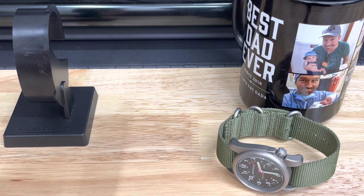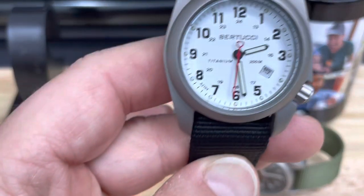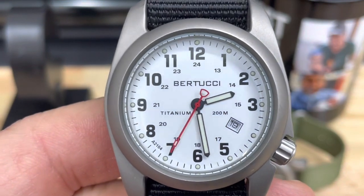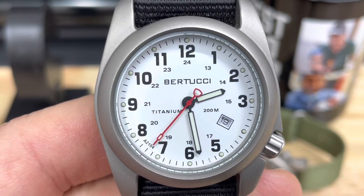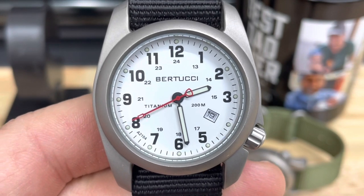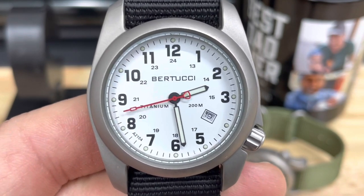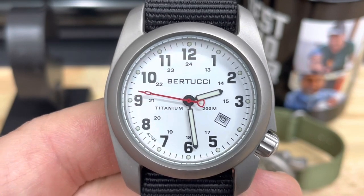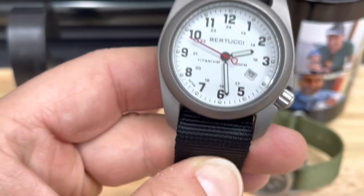I got this one a couple years ago, and the black one down there is one of my first ever watches — rocking four years old on the same battery. We'll get into that in a minute. But look at this close-up — this is just a pimp watch for a hundred and fifty-five dollars straight from their website. One more time: $155.